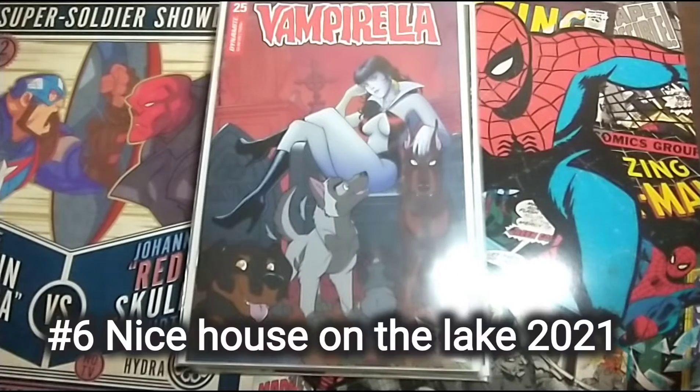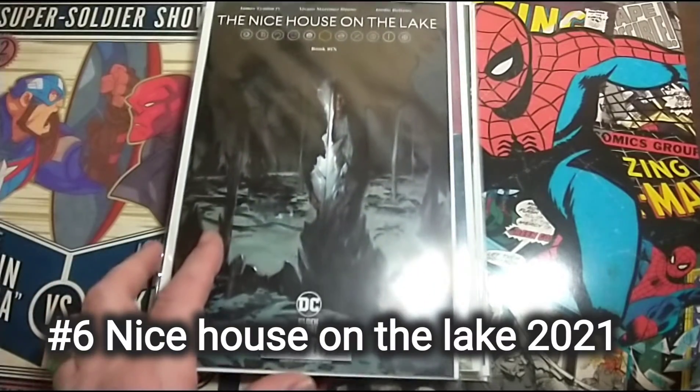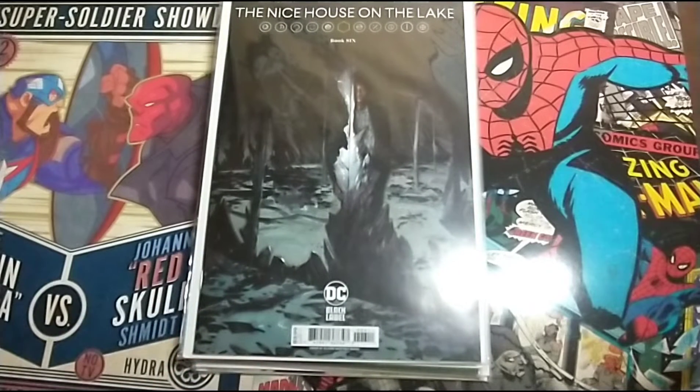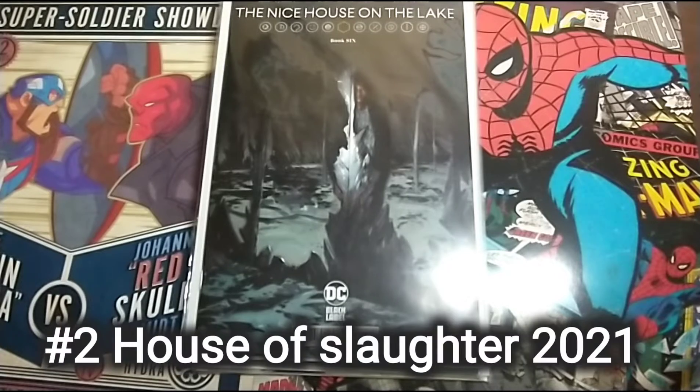The next one is Nice House on the Lake Number 6. I've not read it yet but I've kinda enjoyed the other five. The story kinda got stale a little bit around book 3. It's starting to slow down and get kinda boring. Hopefully it's starting to pick back up — I'll give it this book and then see how it is. I may not carry on picking it up.